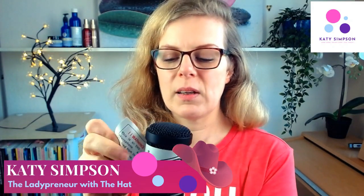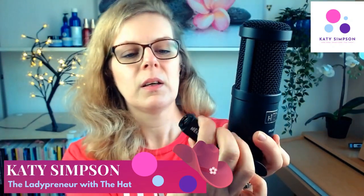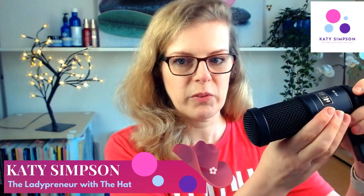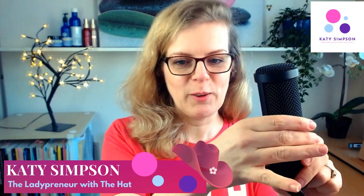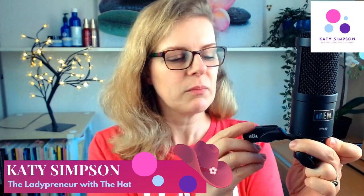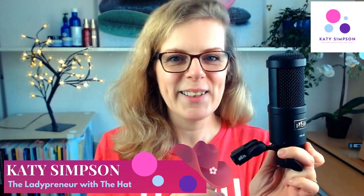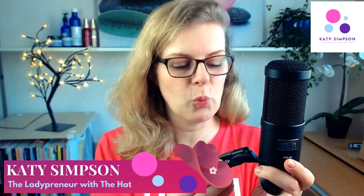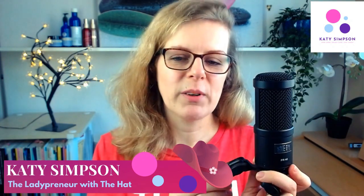Look at how beautifully that's made — and it's got 'Heil' written on there so that if you see it in a live video you'll see the gorgeous limited edition microphone. My boom arm is arriving today and I'm going to get an interface as well very shortly so that I can use this. Thank you so much — that is such a wonderful present. It looks amazing and I know it will sound really really incredible.